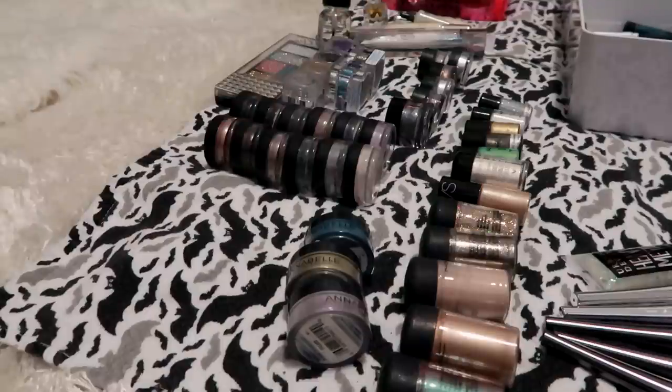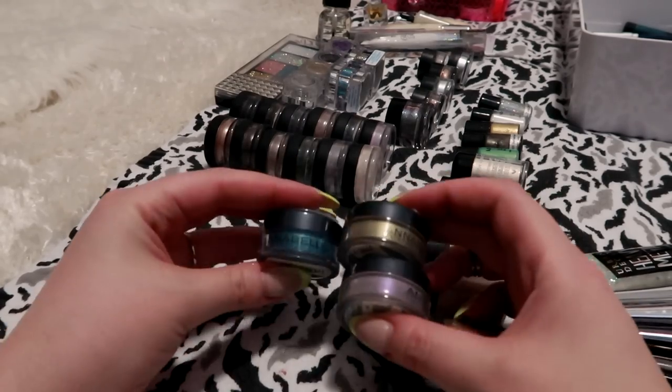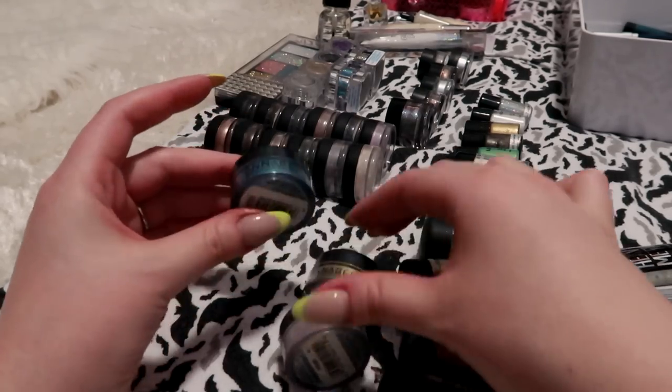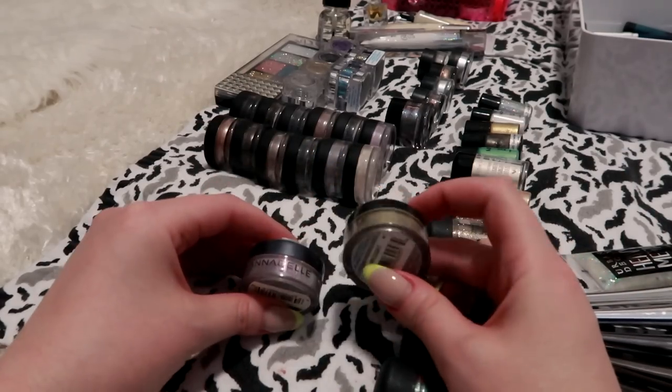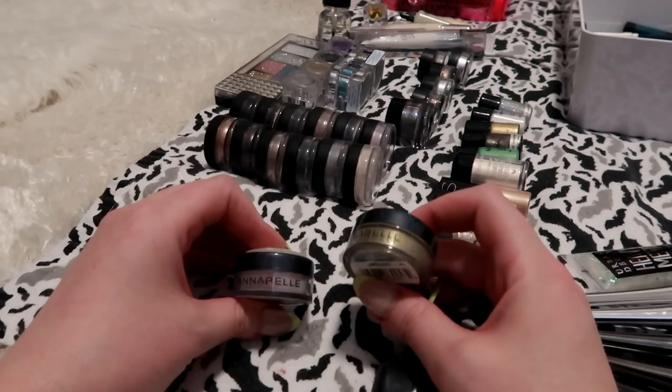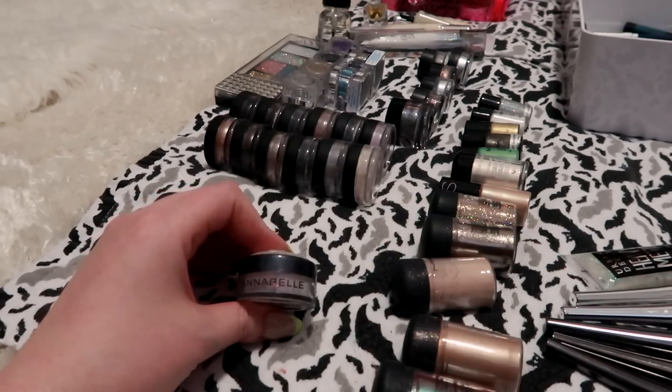Just a sidebar — at the very end of my declutters, I'll go through the pile of stuff that I'm getting rid of and I'll pick out the products that are not expired and are still usable, and I'll ask my sister-in-law if she is into them. If not, then I'll toss them or recycle them. Just thought I'd mention that. Moving on to my Annabelle pigments — this blue one, I don't see myself ever reaching for, so that's gonna go. I do kind of like this olive green one. It's different and it's pretty, so I think I'm gonna keep it for now.